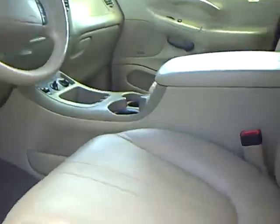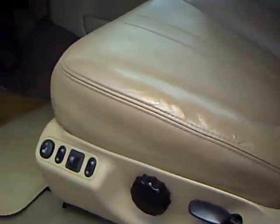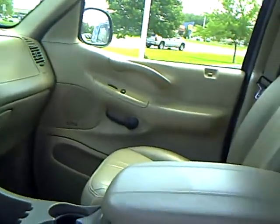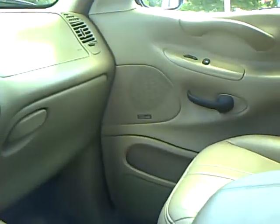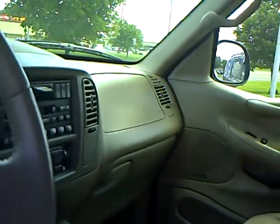It has a nice leather interior, beige in color. Heated seats. Looks like it's got memory seats in here too. It's got a cassette player — back then they were pretty much putting the cassette players in them.